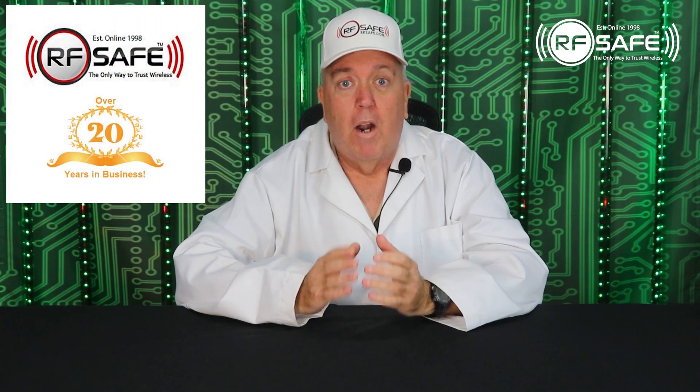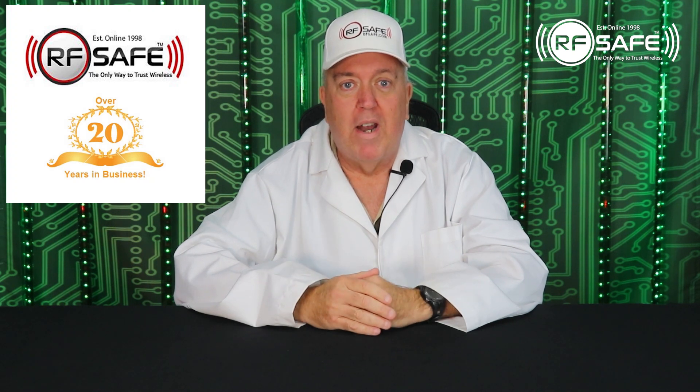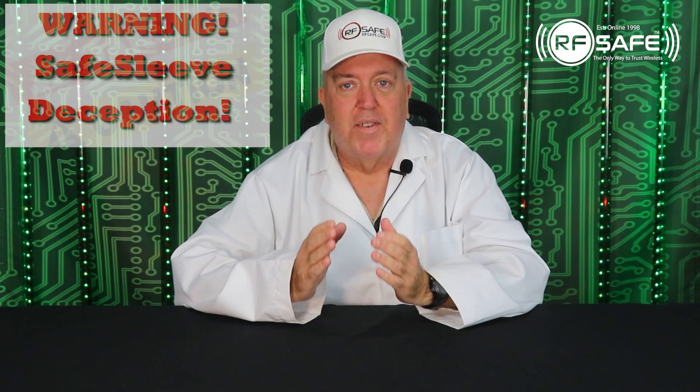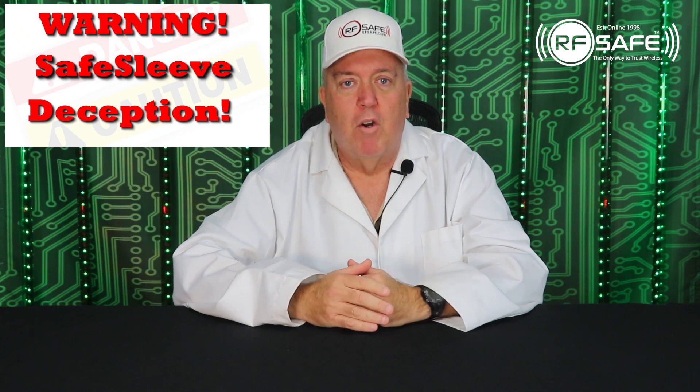For over two decades, RFSafe has exposed many companies that are potentially putting you in greater danger from wireless radiation. In this video, I'm going to tell you five easy to explain ways that SafeSleeve is deceiving you and potentially putting you at much greater risk.